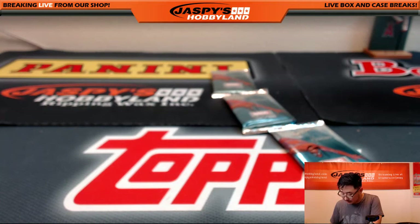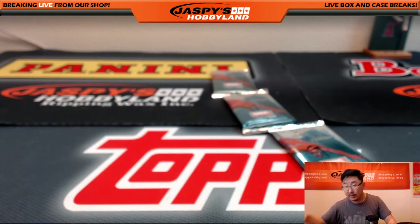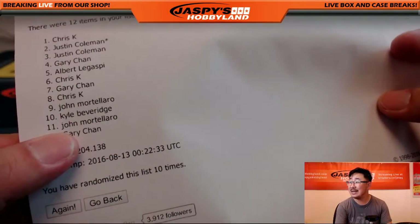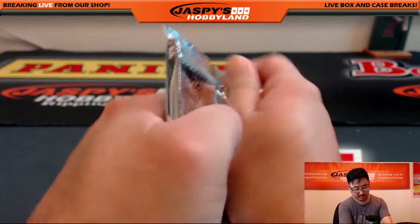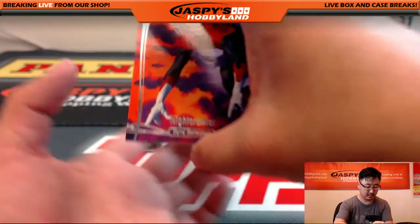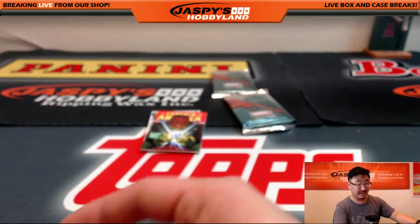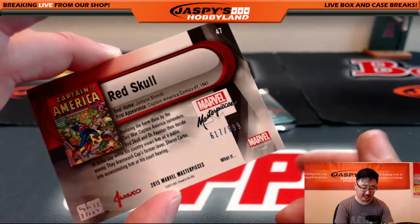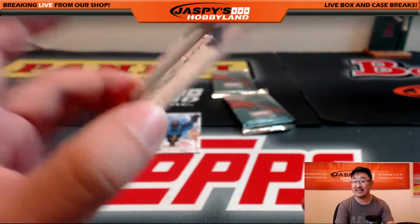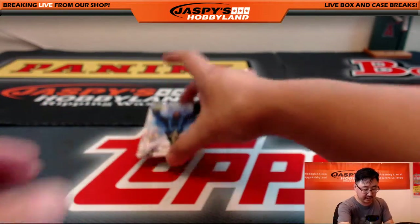And we have John up next. John M., you have packs 9 and 10 right there. There's pack 9. We've got Nightcrawler — 363 out of 1499. Nice Nightcrawler. Red Skull, part of the What If Insert Series, 617 out of 999. And Joe Jusko Gold Foil Signature Series Black Bolt.